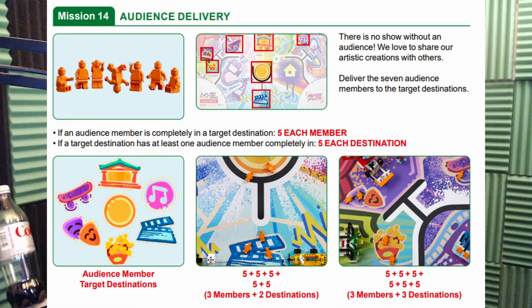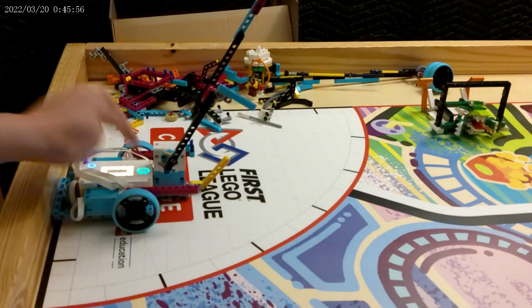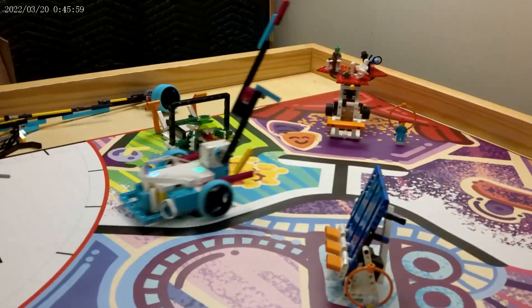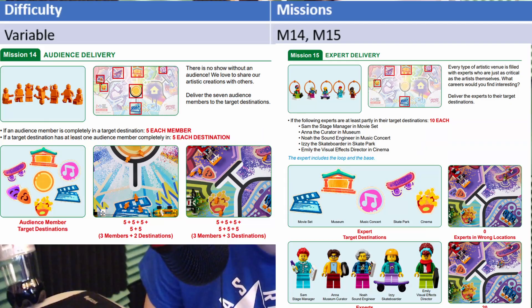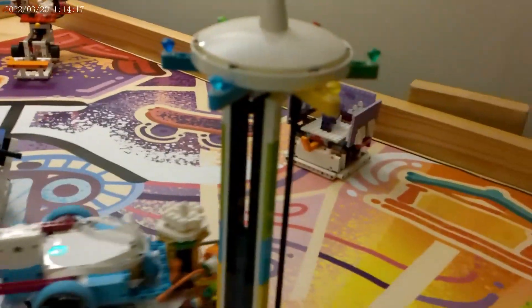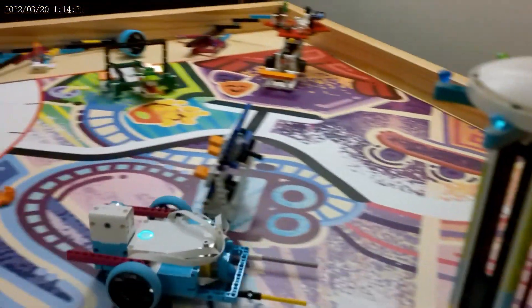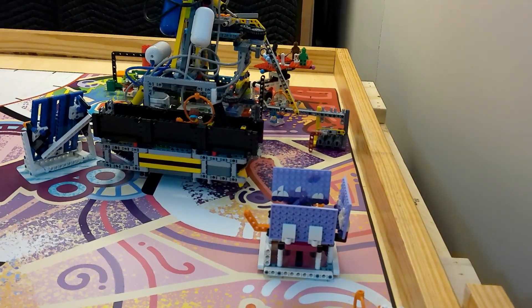In this year's FLL season, one of the most interesting tasks — actually two of the most interesting tasks — are the expert delivery and the audience delivery. When I reviewed videos and put together my one-day robot, I found that the most common places teams could score better was in how they did the audience and expert delivery. In this video, I'm going to talk about how my one-day robot looked at this task, and how I looked at it for my 550-point video, which took about two weeks — my two-week robot.